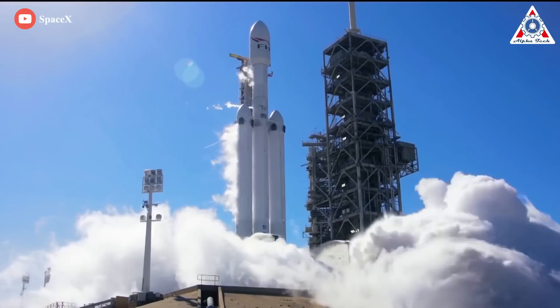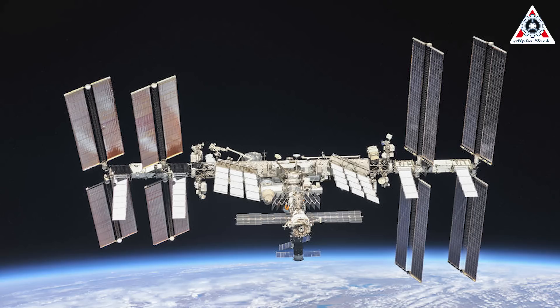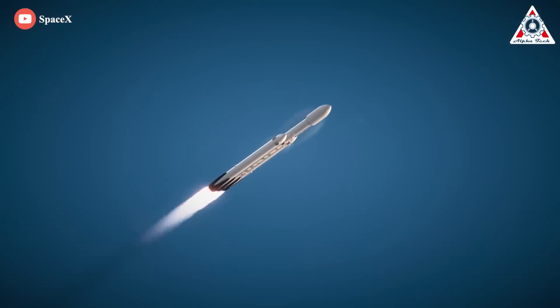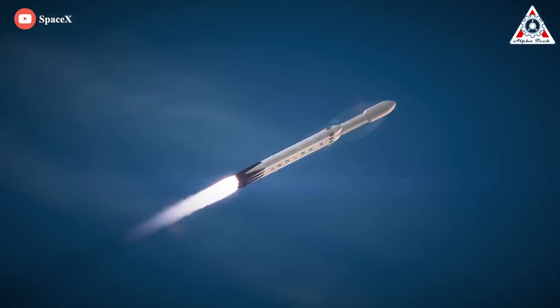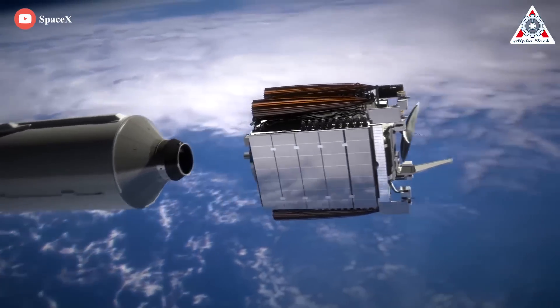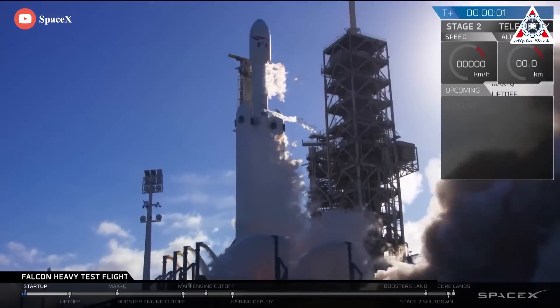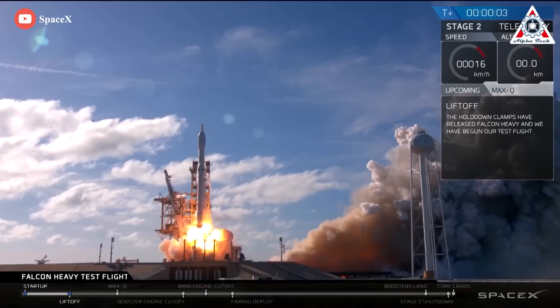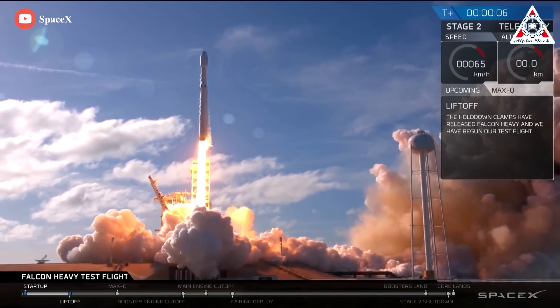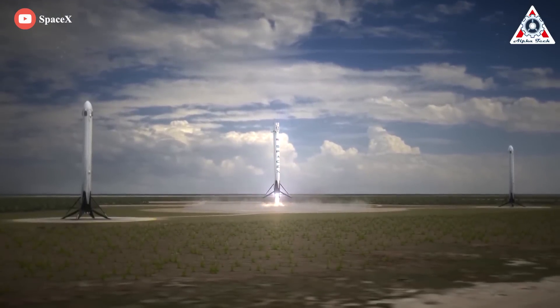Nicknamed 'the Beast' by COO Gwynne Shotwell, the Falcon Heavy is the most powerful rocket currently operating by a factor of two. Fully fueled, it weighs more than 1.4 million kilograms. It's capable of putting 64,000 kilograms into low Earth orbit — for reference, the entire ISS weighs just over 400,000 kilograms. It can send 27,000 kilograms to geosynchronous transfer orbit, 17,000 kilograms to Mars transfer orbit, or 3,500 kilograms to Pluto — seven times the mass of the New Horizons spacecraft. It has 27 first-stage engines generating over five million pounds of thrust at liftoff, and has been designed from the ground up to be human-rated.